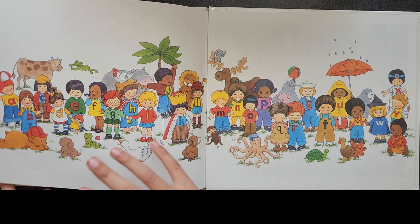Hope you enjoyed the story. See you next time.